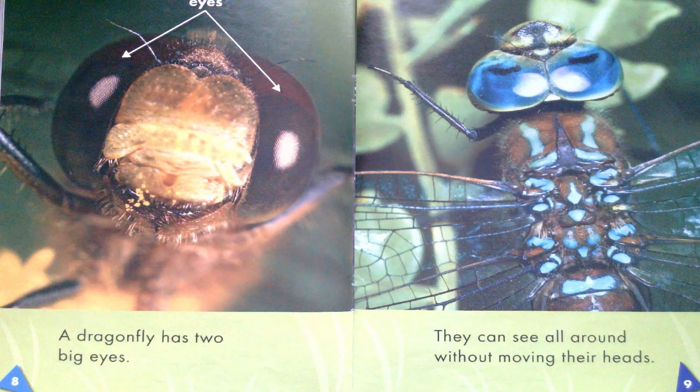A dragonfly has two big eyes. They can see all around without moving their heads.